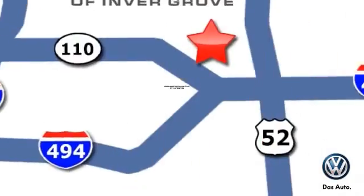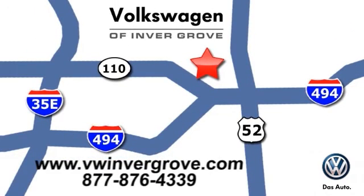We are conveniently located at 1325 50th Street East in Invergrove Heights, Minnesota, near Highway 494 and Robert Street across from Best Buy.